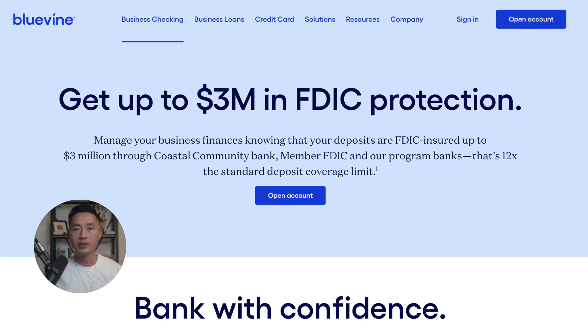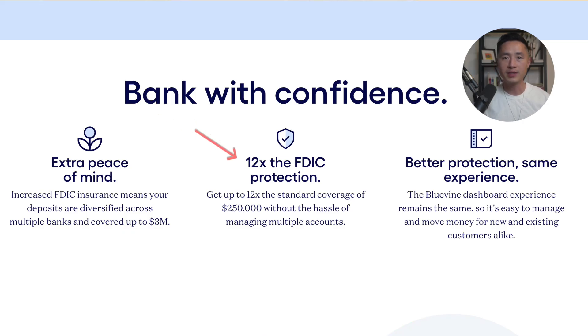The next pro is that your deposits are protected with FDIC insurance of up to 3 million dollars, which is 12 times more than the standard coverage of $250,000. So you can have peace of mind that your deposit is safe with Bluevine.